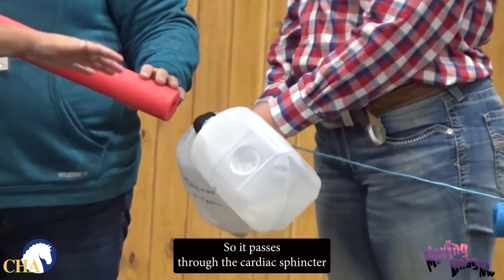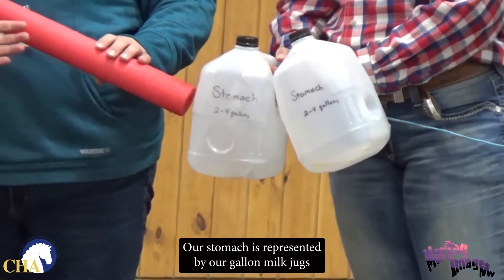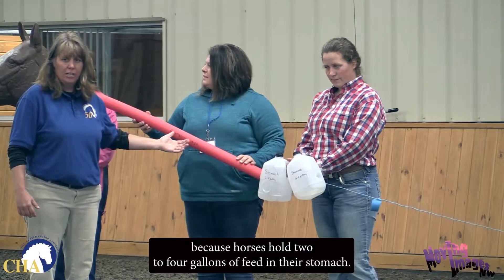It'll pass through the cardiac sphincter into the stomach. Our stomach is represented by our gallon milk jugs because horses hold two to four gallons of feed in their stomach.